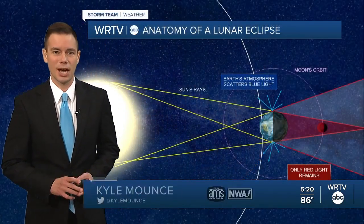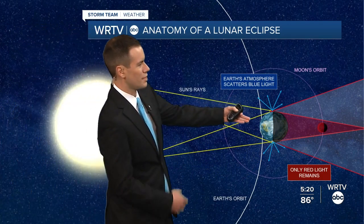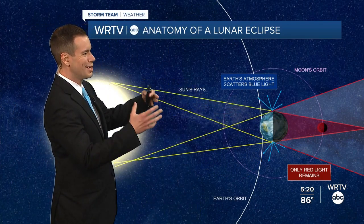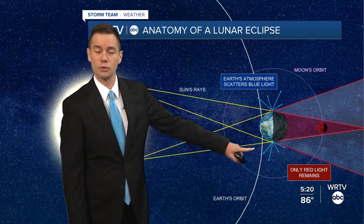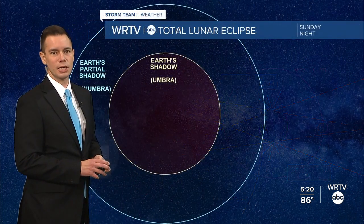As we get into Sunday night, we've got the full moon, but it's also going to have a reddish tint to it because we've got a lunar eclipse coming up. We've got three objects in play here: the sun, the earth, and the moon. As the moon makes its way into the earth's shadow, our atmosphere scatters out all that blue light and just leaves the red coloring behind. That's what gives it that reddish shade.